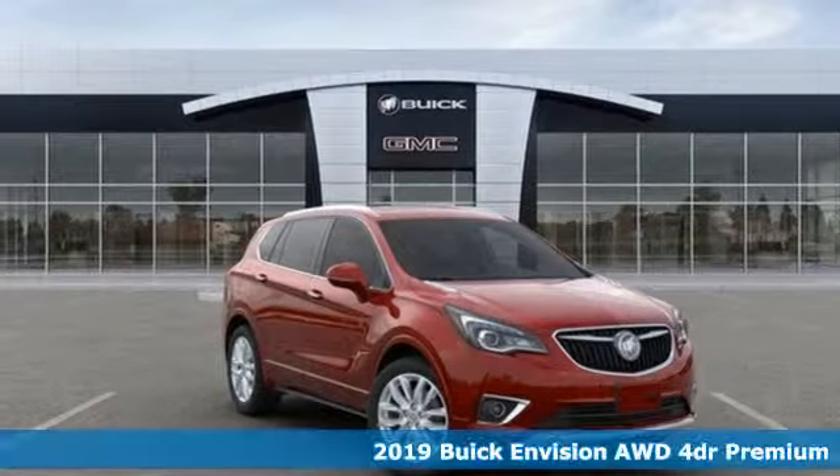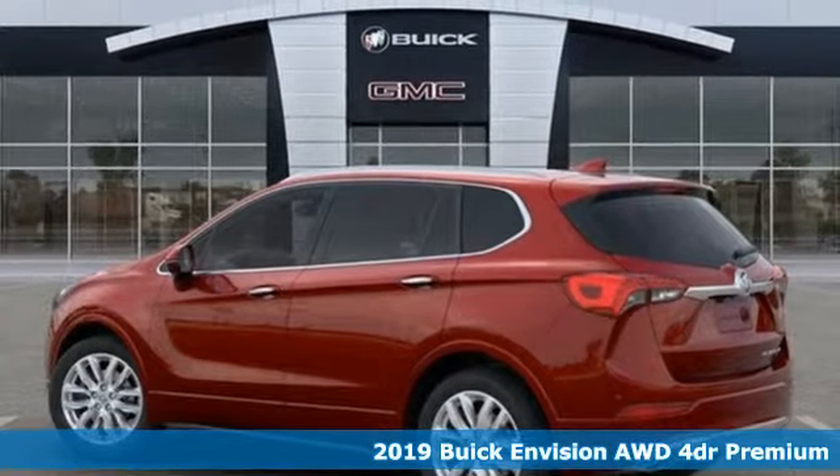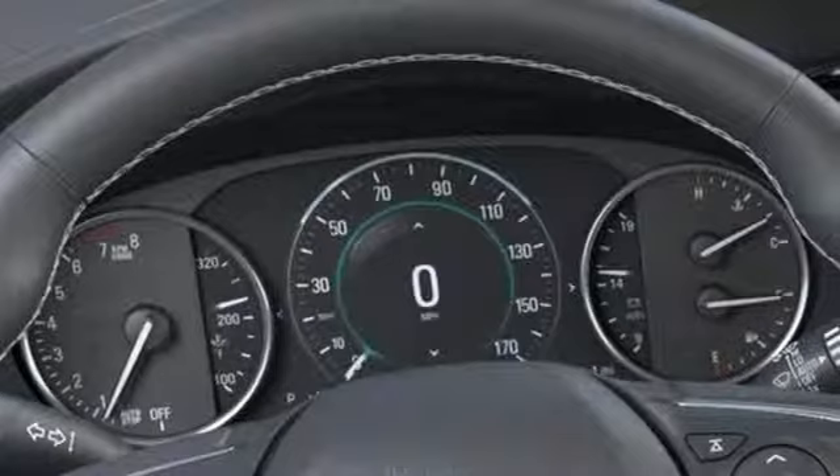It's a new 2019 Buick Envision. Imaginative luxury for the real world — that's today's Buick. It's equipped for all your driving needs and wants.